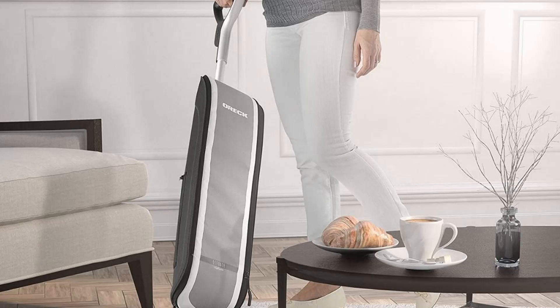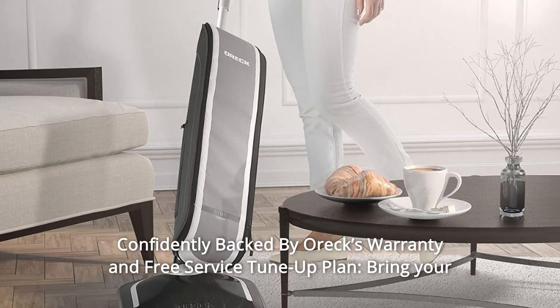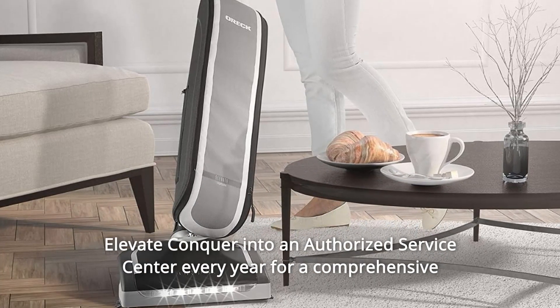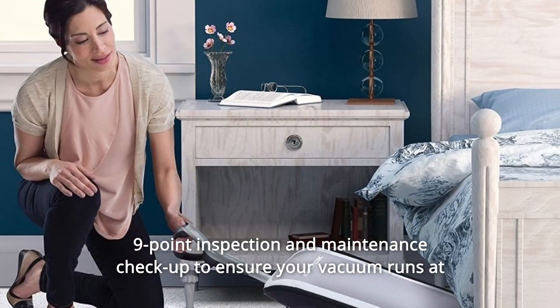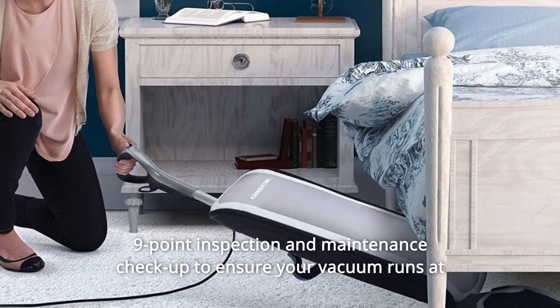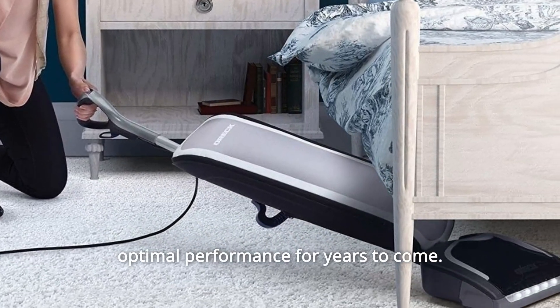Number 8: Confidently backed by Oreck's warranty and free service tune-up plan. Bring your Elevate Conquer into an authorized service center every year for a comprehensive nine-point inspection and maintenance checkup to ensure your vacuum runs at optimal performance for years to come.